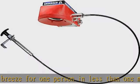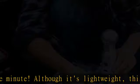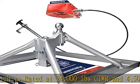Three height adjustments: 16 and a half inch lower position, 17 and 11/16 inch middle position, and 18 and 7/8 inch upper position, measured from bed of truck to top of ball mount, making it easy to fit into most trucks.